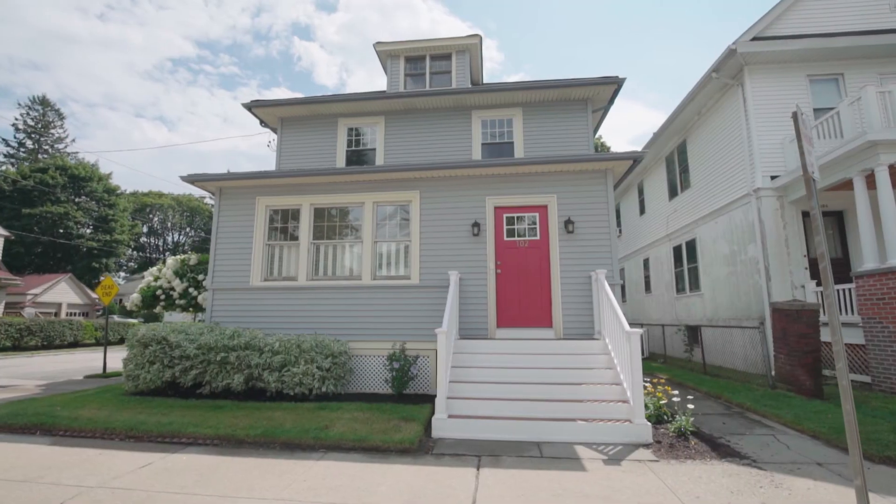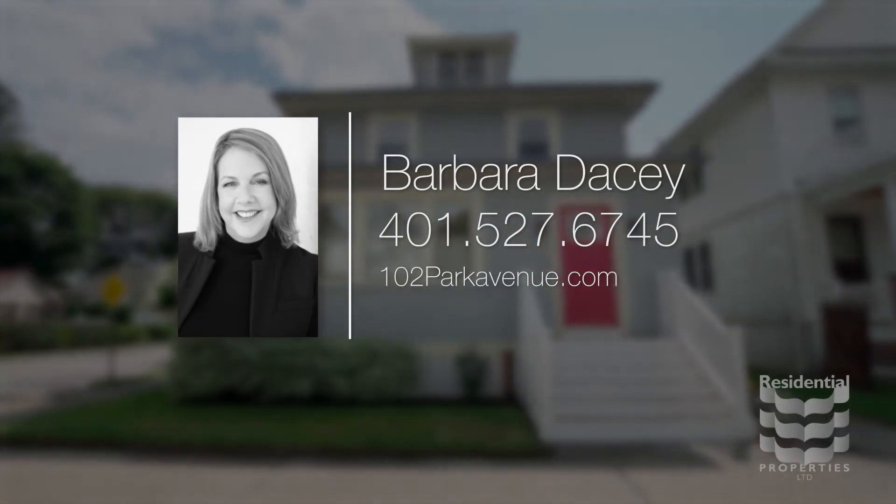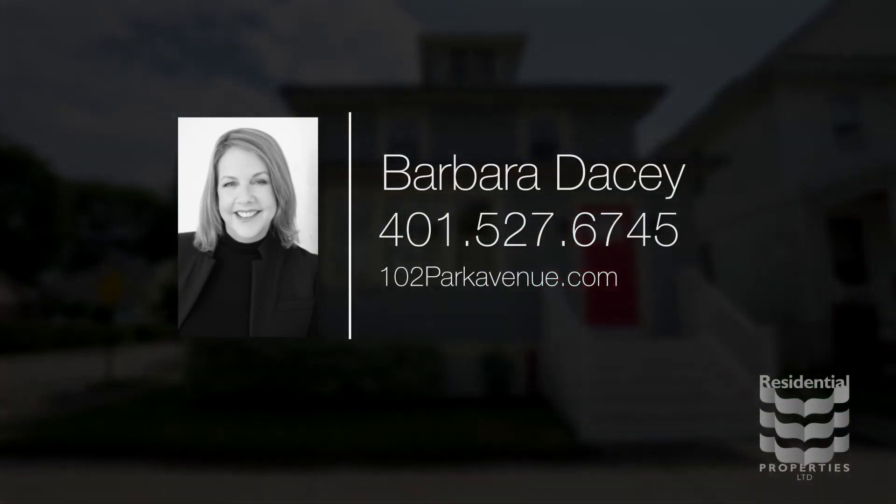For more information, please visit the property website or call Barbara Dacey at area code 401-527-6745.